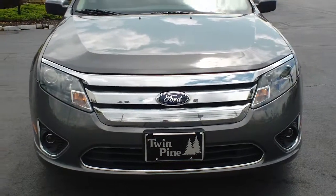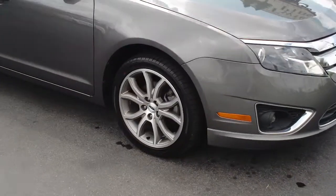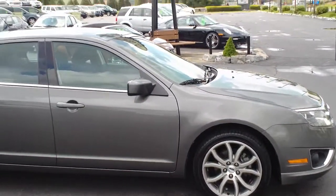The sport appearance package is going to get you these fog lights here in the front, as well as these beautiful 18-inch alloy wheels. It really gives the car a sporty, very unique look.